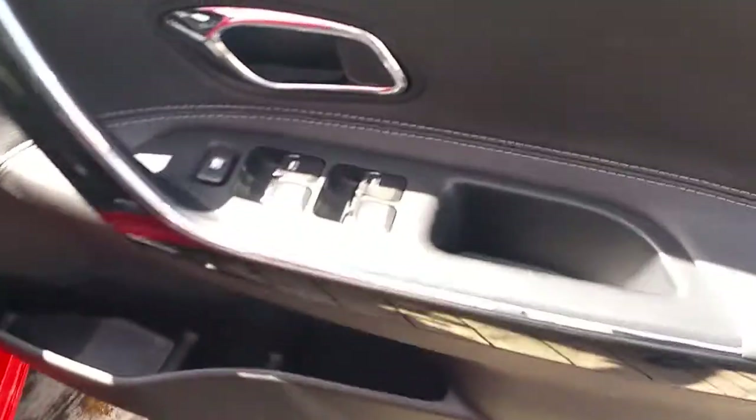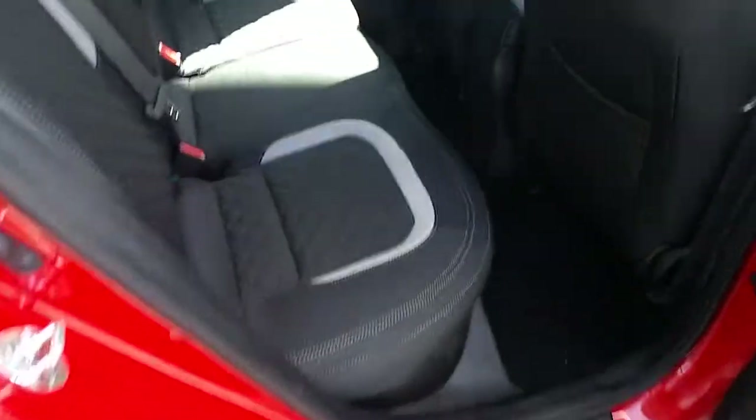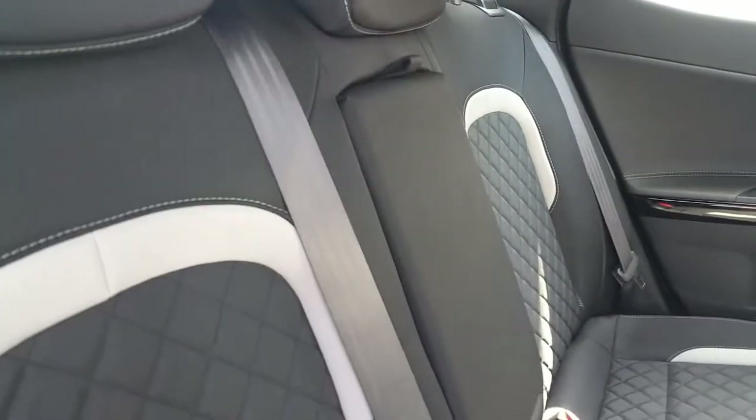There are full electric windows and door mirrors. In the rear there are 3 seats with plenty of legroom and 2 ISOFIX points either side with a centre armrest.